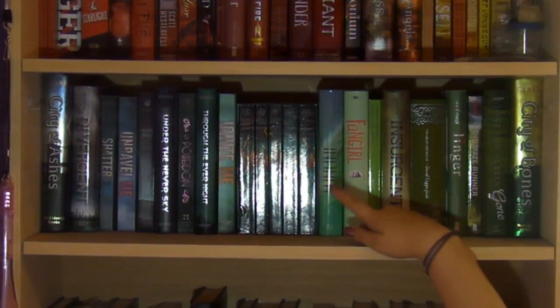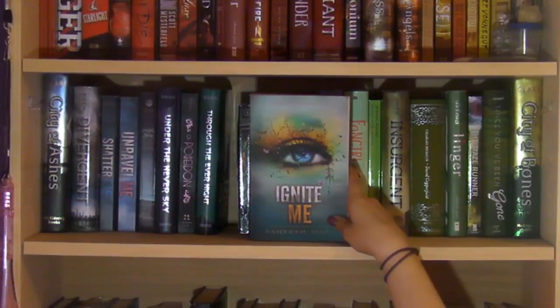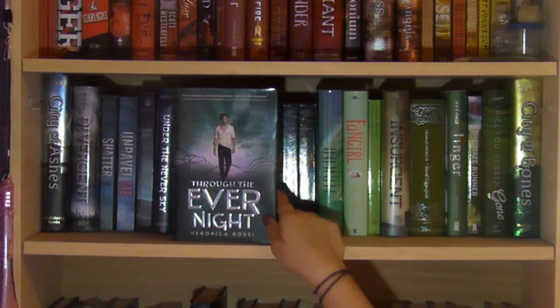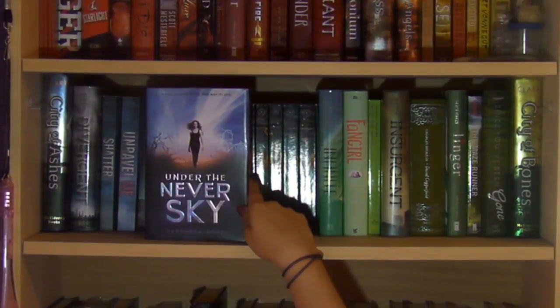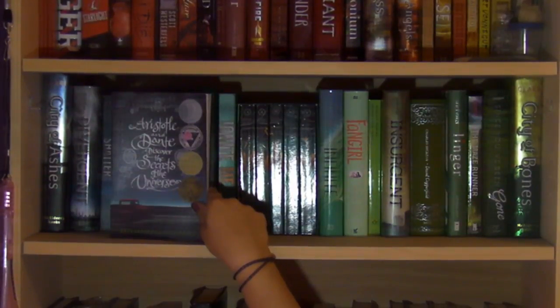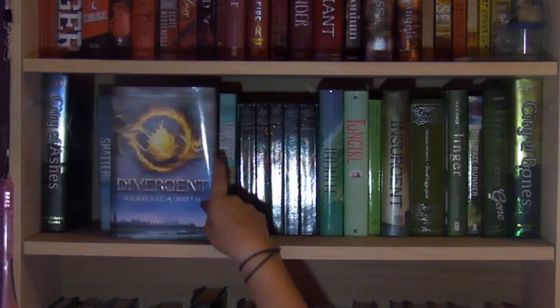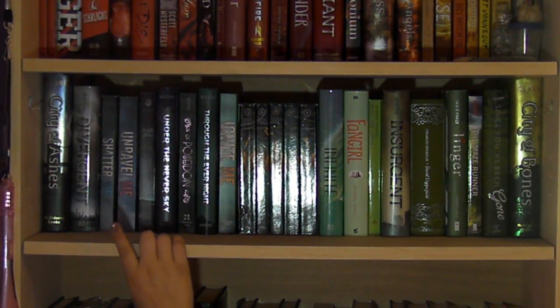I have my lovely box set of Percy Jackson and the Olympians by Rick Riordan — not going to take them out; you can see the covers in my July book haul. Then Ignite Me by Tahereh Mafi, the final book in the Shatter Me trilogy; Through the Ever Night by Veronica Rossi; Of Poseidon by Anna Banks; Under the Never Sky by Veronica Rossi; Aristotle and Dante Discover the Secrets of the Universe by Benjamin Alire Sáenz; Unravel Me and Shatter Me by Tahereh Mafi; Divergent by Veronica Roth; and City of Ashes by Cassandra Clare — also holding up the shelf.